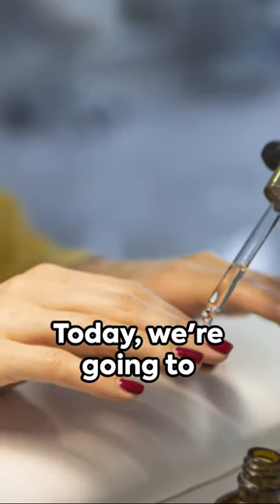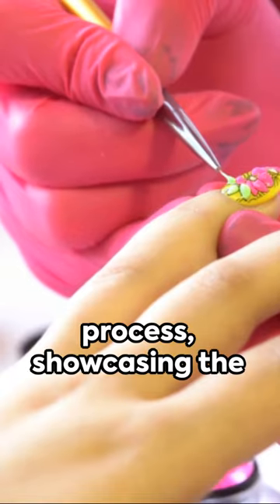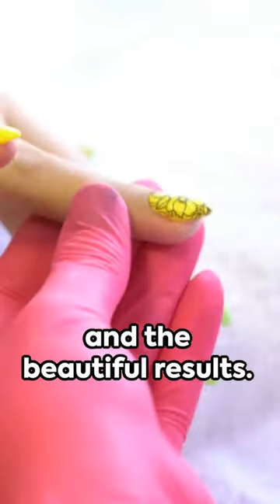Welcome to our salon. Today we're going to guide you through our perfect manicure process, showcasing the steps involved, the relaxing environment, and the beautiful results.